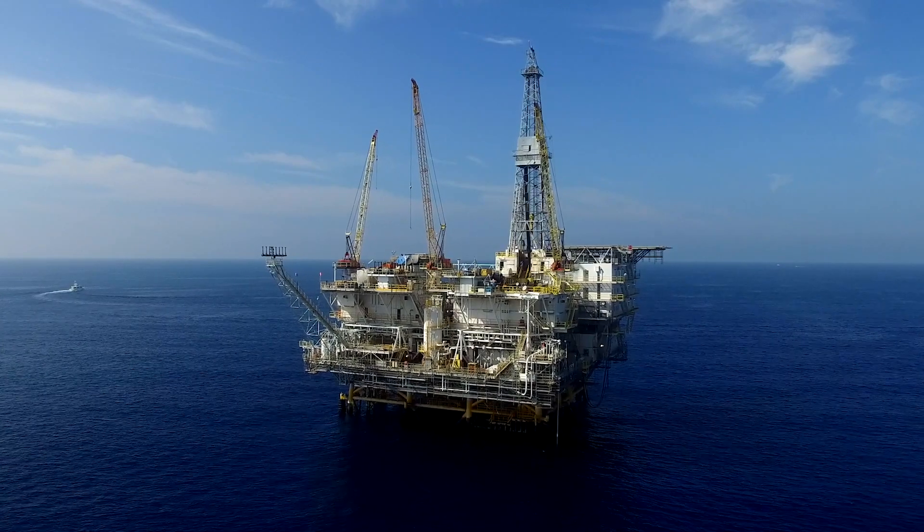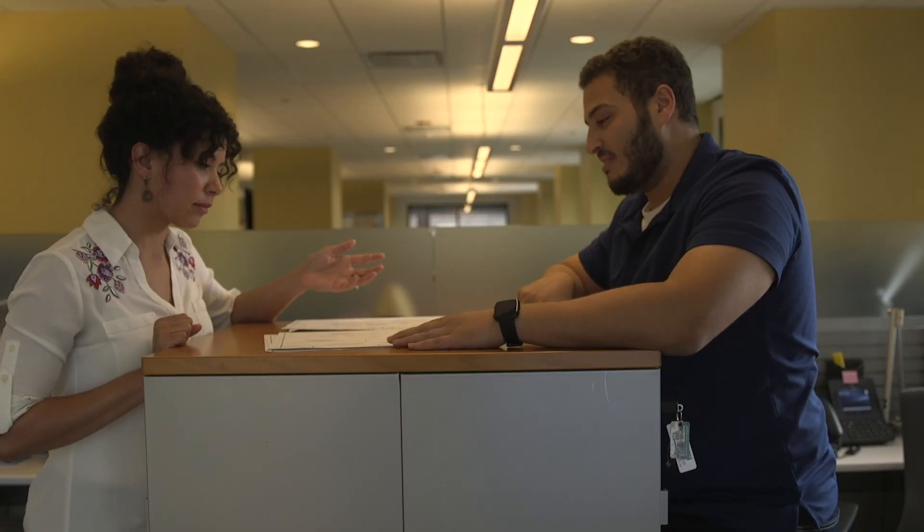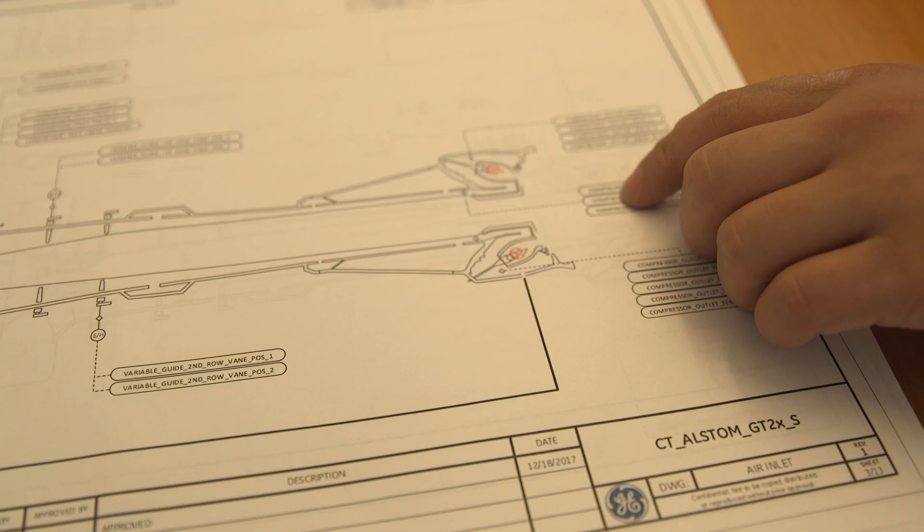We have expertise in all industries, whether it's oil and gas, whether it's power, whether it's transportation. We have domain experience where we have people who have — I call it rubber meets the road — the hands-on experience on the equipment.